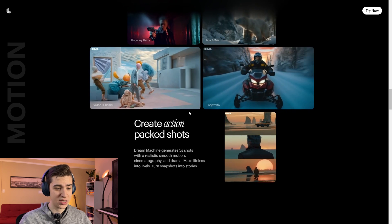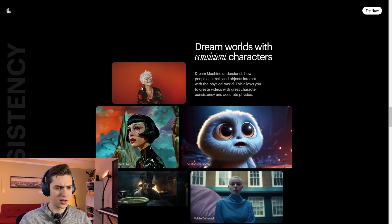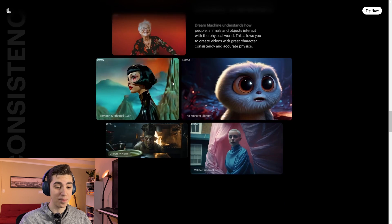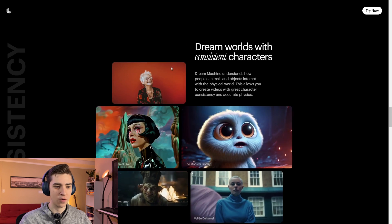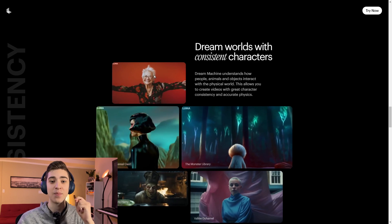They have all their shots here: action-packed shots, dream worlds with consistent characters. That one is scary right there — the one of the woman dancing in front of the red background — because at first glance, that doesn't look like it was generated by AI. All these other ones? Yeah, you could tell. But this one, at first glance, if that was just b-roll in some TV commercial, I wouldn't know that was generated by AI. And that's exactly the point.